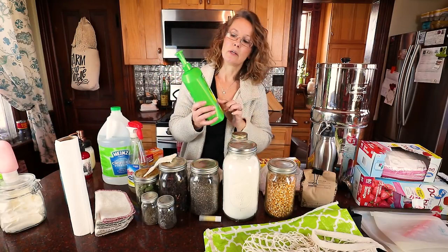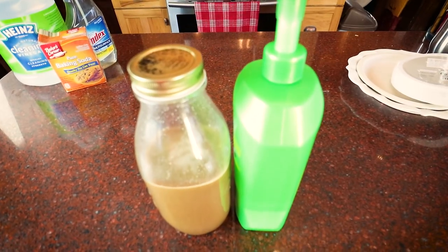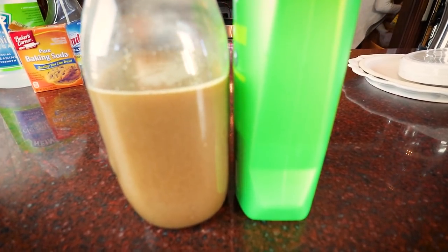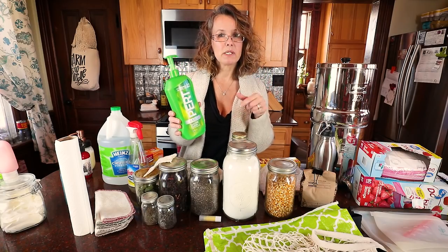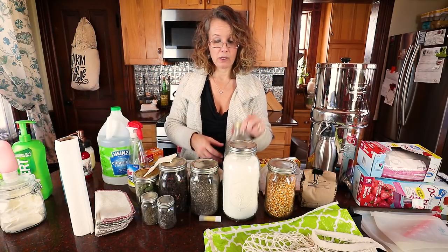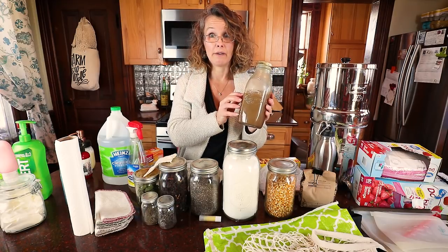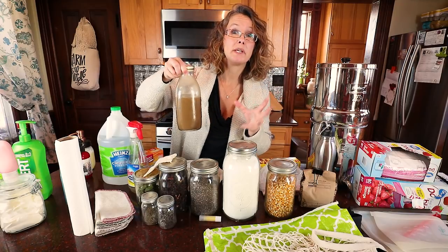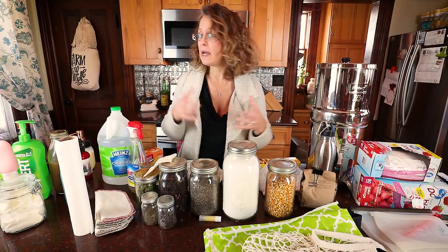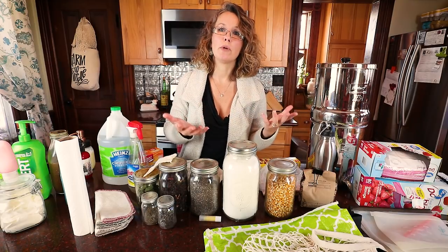And now, shampoo. My husband hasn't changed from his store-bought product yet, and I haven't offered to make his yet because everyone's hair is different — his hair texture is much different than mine. I'm still trying to make sure I find the right recipe for me. This is my current shampoo, and I love it. I'm not 100% certain it'll be my forever shampoo, but I do love it. It's all bulk items that I can buy and continue to replenish my own shampoo from, and it's in a waste-free container that I can reuse.